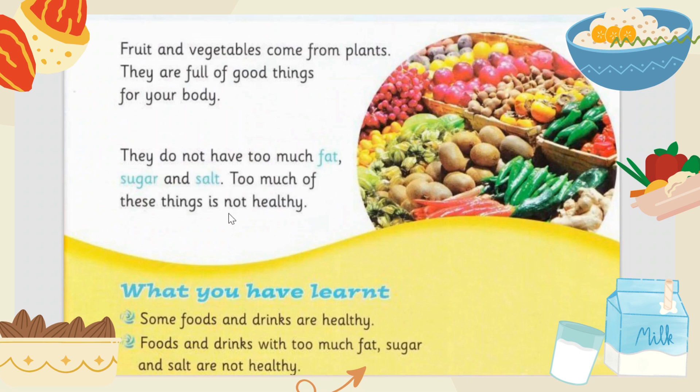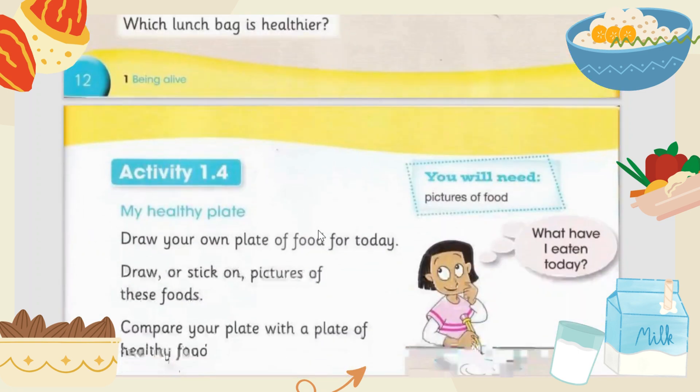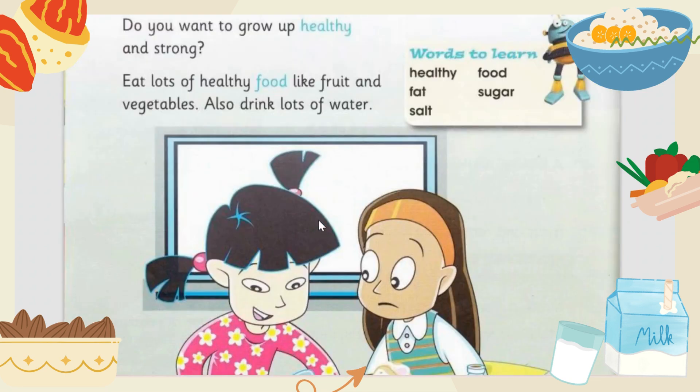Too much fat, sugar, and salt is not healthy. Too much fat is usually in desserts or oily things. Too much sugar is in desserts like cupcakes and chocolate, and in soda, which has lots of sugar. Too much salt is also not good for your health. So healthy foods are fruit and vegetables, and unhealthy things are fat, sugar, and salt.